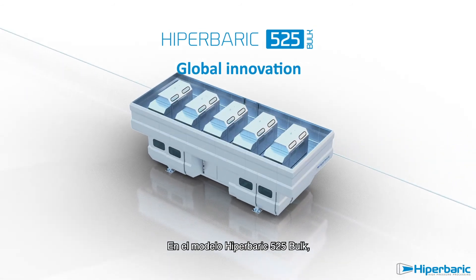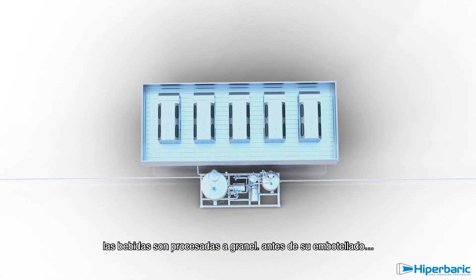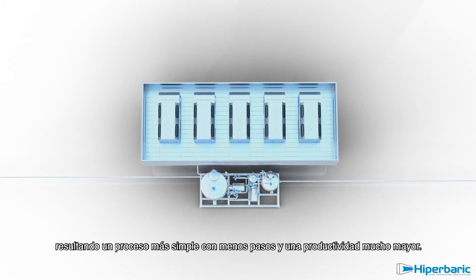Within the Hyperbaric 525 Bulk, beverages are processed in bulk before bottling, resulting in a simpler process with fewer steps and a much higher productivity.